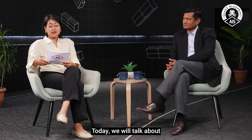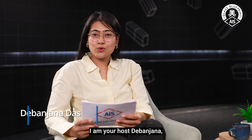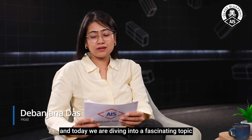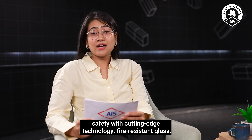Welcome to the next episode of the Glass Blueprint, an AIS podcast glass series. Today we will talk about fire safety and innovations. I am your host, Debanjana, and today we are diving into a fascinating topic that blends safety with cutting-edge technology: fire-resistant glass.